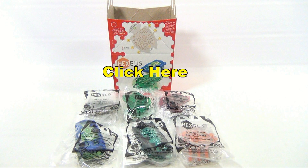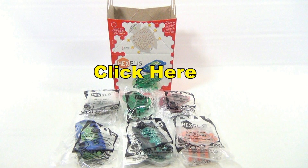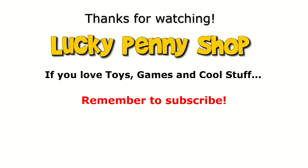This video is now over, but if you want to see more Hex Bug Happy Meal toys then check the description, search the channel, or just click here. And always remember: if you see a lucky penny, pick it up!